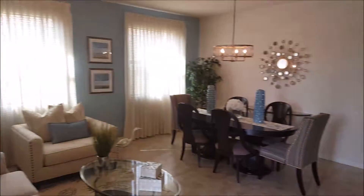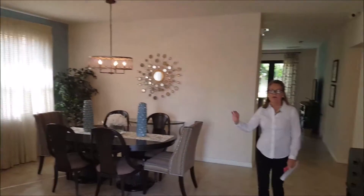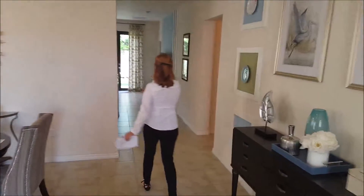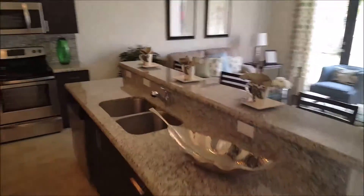And then this is the living room and dining room combination that affords you the opportunity to have a formal living area, and then your family room that opens to the kitchen, which is really very useful for families that have children.